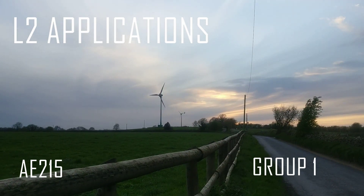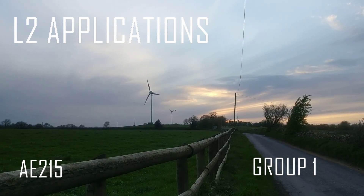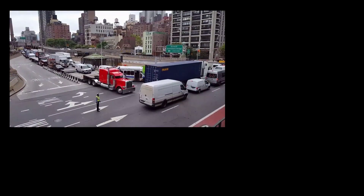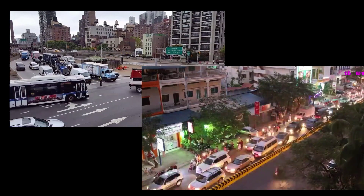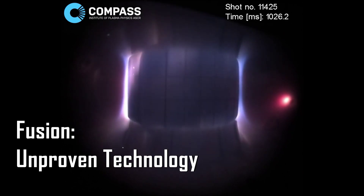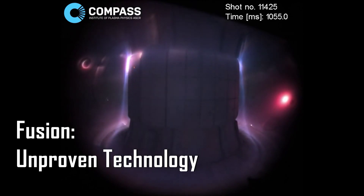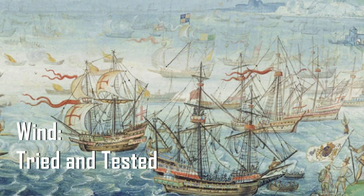The continuously increasing energy demand in today's world is an enormous challenge. With the world population projected to reach 9.7 billion by 2050 and fossil fuels becoming more scarce with every passing second, the search for sustainable sources of energy is more important than ever. While research is being carried out in the fields of nuclear fusion and tidal power, one sustainable energy source that has been constant throughout history is wind energy.